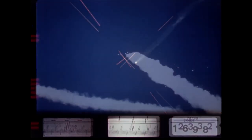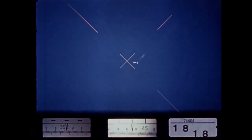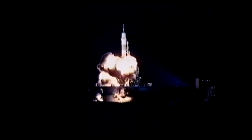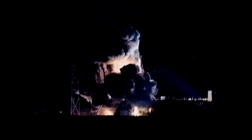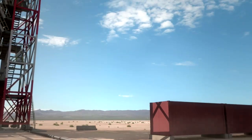The unmanned test shows the escape system works. Years later, an escape system was used for real on a Russian Soyuz rocket. When spilt fuel caught fire on the launch pad, an escape rocket pulled the capsule away from the hazard, saving the crew members' lives.